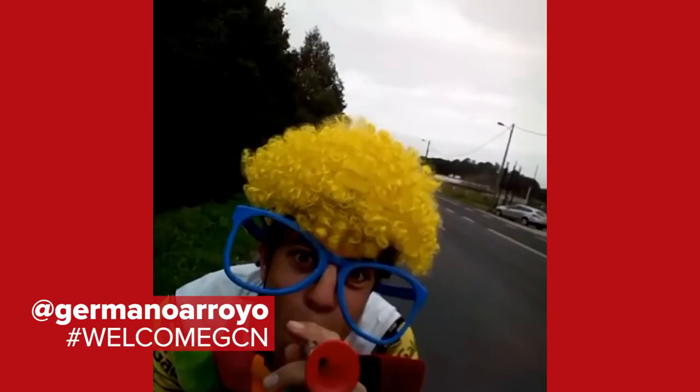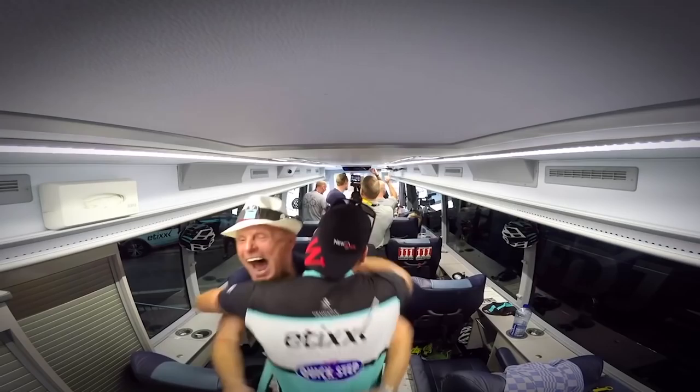Welcome to the GCN show, coming to you from somewhere where yesterday it was minus 40, with skinny tires too.